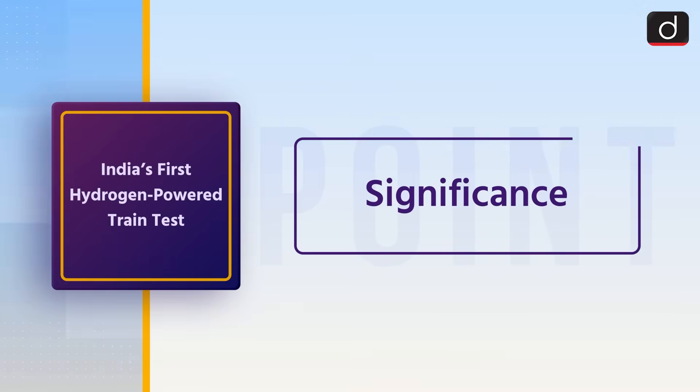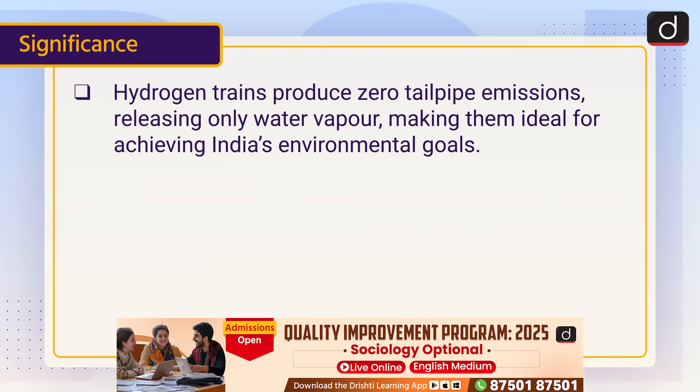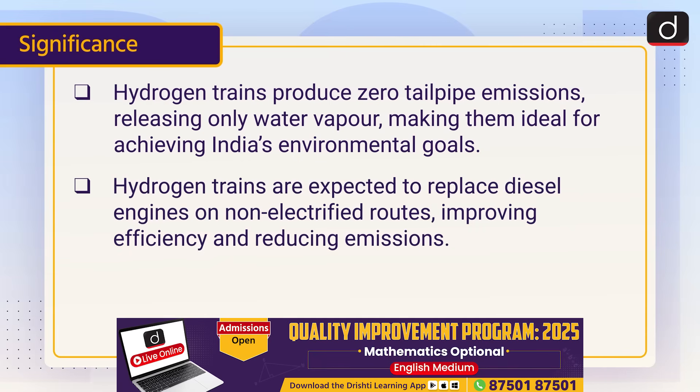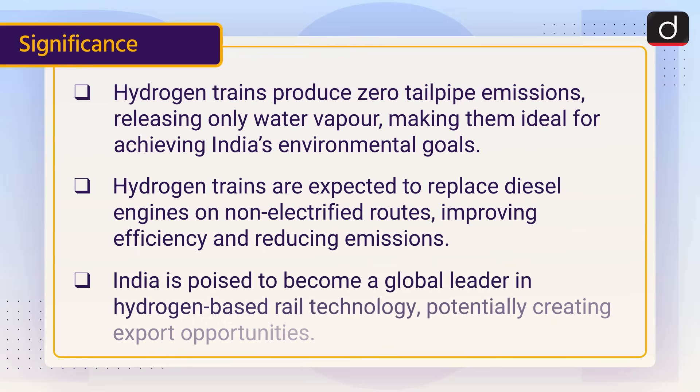Hydrogen trains produce zero tailpipe emissions, releasing only water vapour, making them ideal for achieving India's environmental goals. Hydrogen trains are expected to replace diesel engines on non-electrified routes, improving efficiency and reducing emissions. India is poised to become a global leader in hydrogen-based rail technology, potentially creating export opportunities.